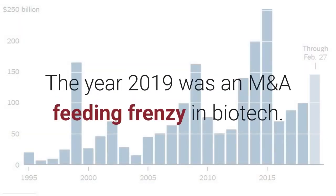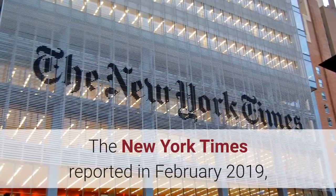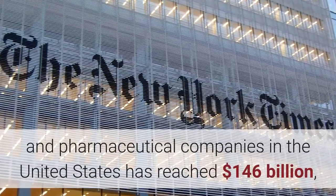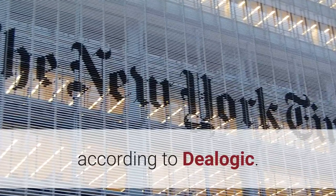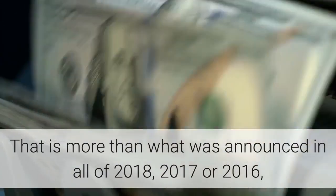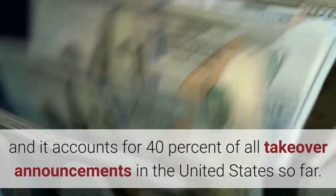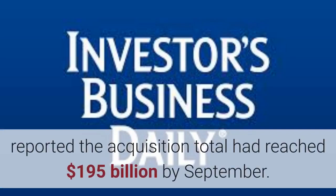The year 2019 was an M&A feeding frenzy in biotech. Big Pharma was eager to find new blockbusters to fill their pipelines, while a host of small startups were working diligently to fill that need. The New York Times reported in February 2019, just two months into the year, the value of deals for biotech and pharmaceutical companies in the United States had reached $146 billion, according to DealLogic — more than what was announced in all of 2018, 2017, or 2016, accounting for 40% of all takeover announcements. Investors Business Daily reported the acquisition total had reached $195 billion by September.